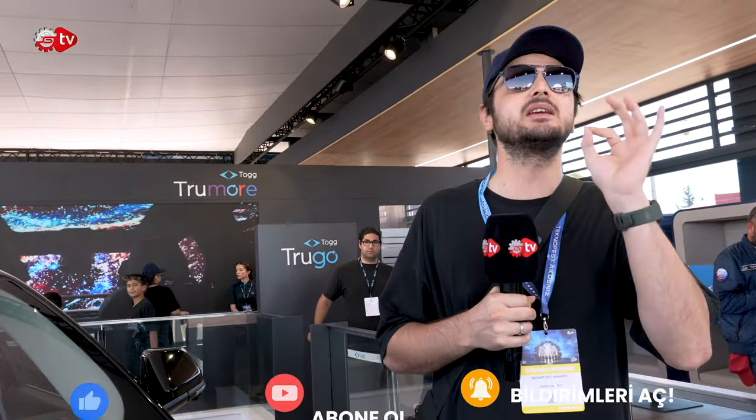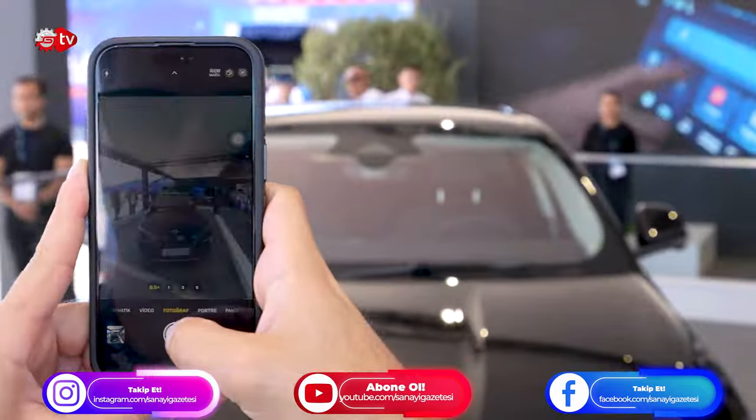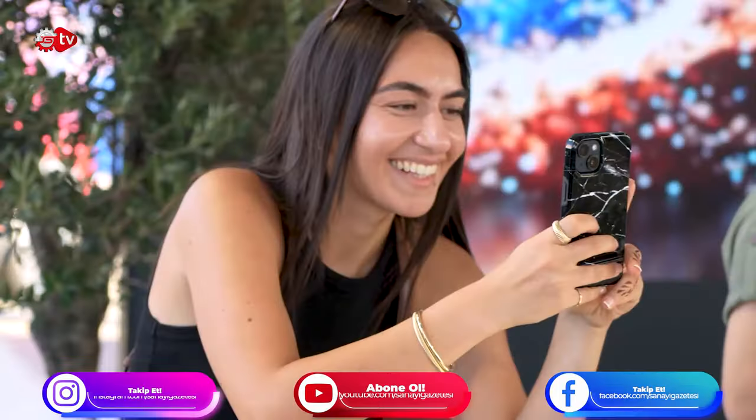Bir diğer önemli özelliği de T10F'in Tesla Model Y'nin birebir rakibi olacak olması. Çünkü bu araç, Gürcan Karakaş'ın açıkladığına göre TESPEC olarak üretilecek; yani Tesla Model Y ile aynı kasaya sahip olacak. Bugün güncel fiyatlara baktığımızda Tesla Model Y'nin fiyatı 1.800.000 civarında. T10F'in rekabet edebilmek adına çok daha rekabetçi bir fiyatla geleceğini söyleyebiliriz.